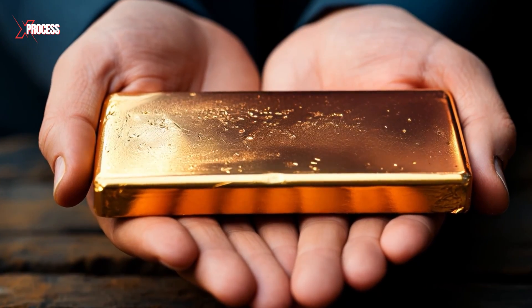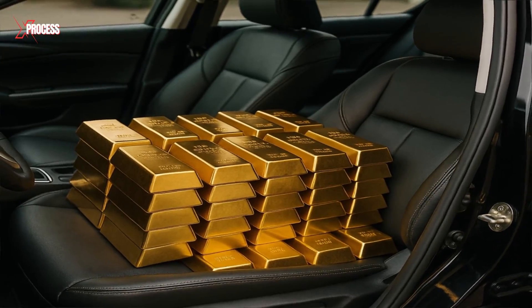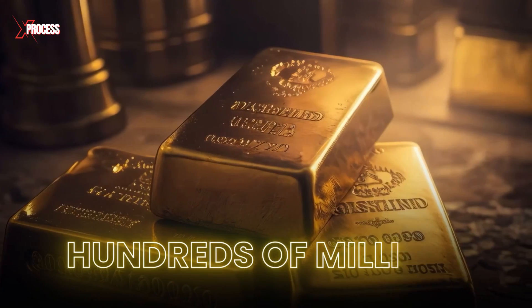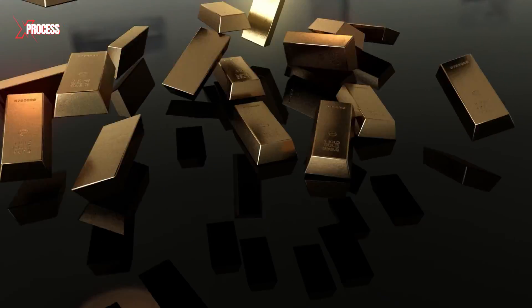This small stack of gold bars may not look like much, but try putting it in your car and you'll blow out the tires. It's worth hundreds of millions — and that's just a few bricks.